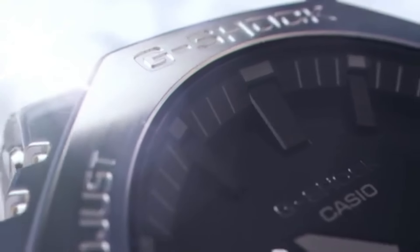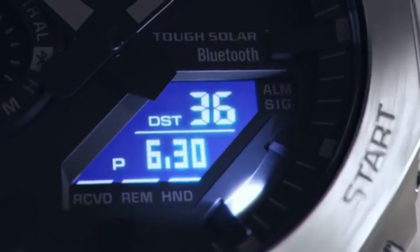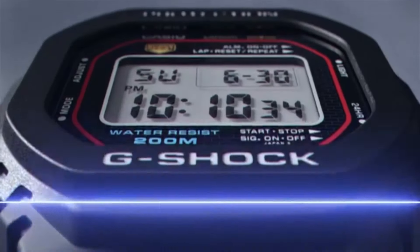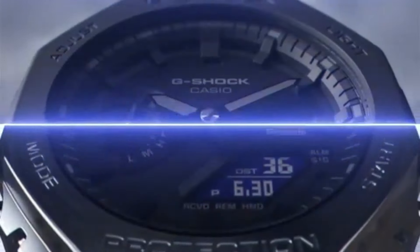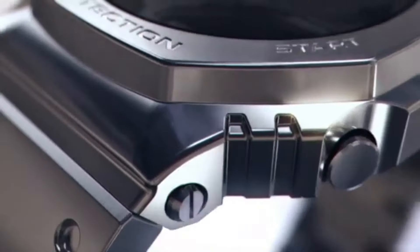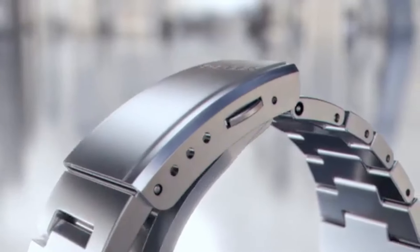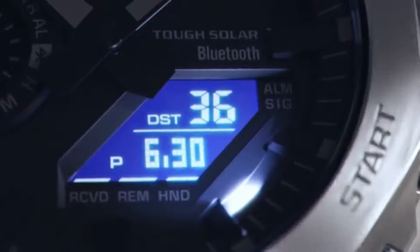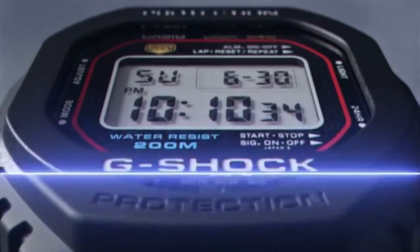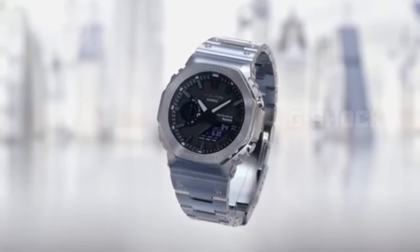The GM B2100 inherits the traits that made the GA2100 so popular, including the octagonal bezel inspired by the original G-Shock DW5000 and a clean and minimalist dial layout, combining it with a refined yet rugged stainless steel build that doesn't scream outdoor watch but is just as durable as any G-Shock. The GM B2100 also adds tough solar power and Bluetooth smartphone link for features like automatic time adjustment, auto summer time, DST switching, reminders, and a time and place log.